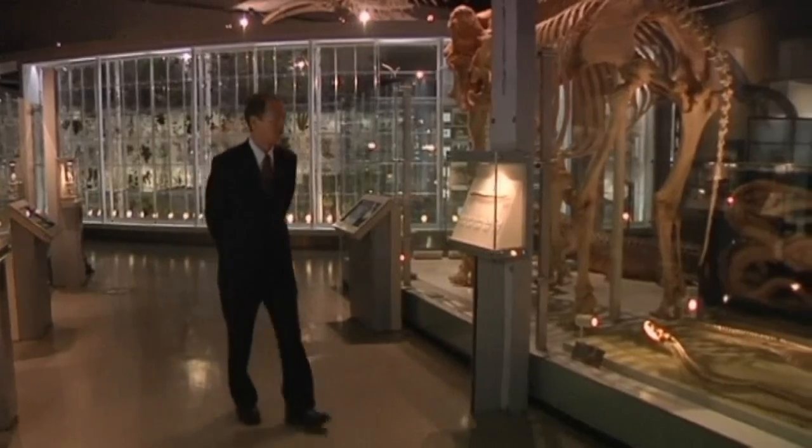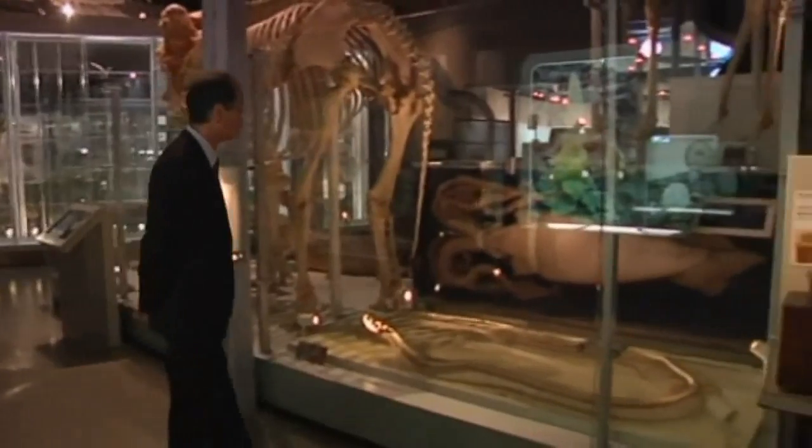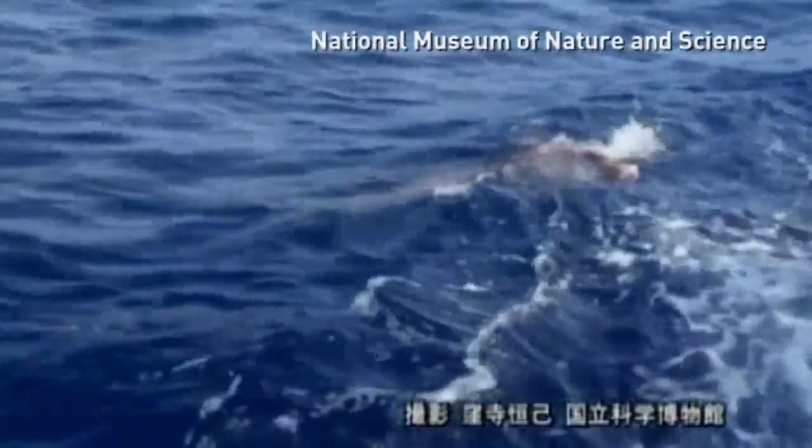That was zoologist Chuneimi Kuberera. He succeeded in taking the first still photos of a living giant squid in 2005, and landed another on a baited line a year later.